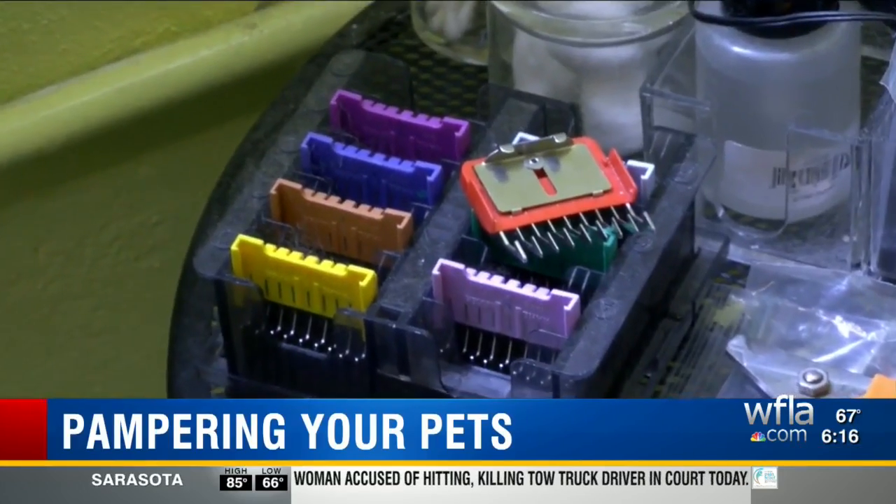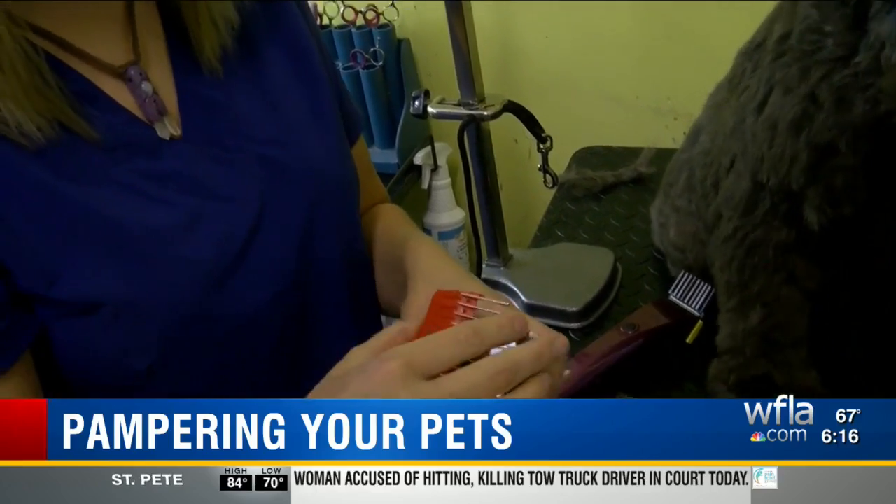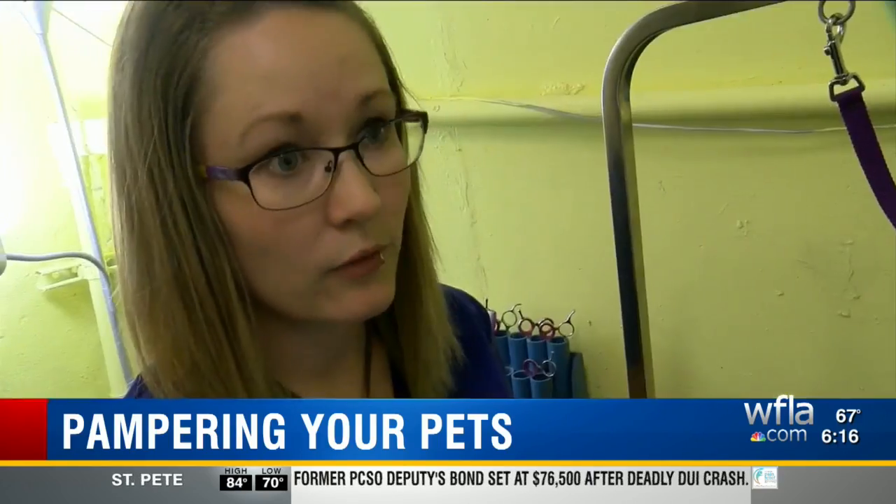Shaving blades are tailored to different dogs. They're not very sharp — you can put your finger on them. But this blade is likely to cut if you're going too fast, too rough, or the mats are too tight.